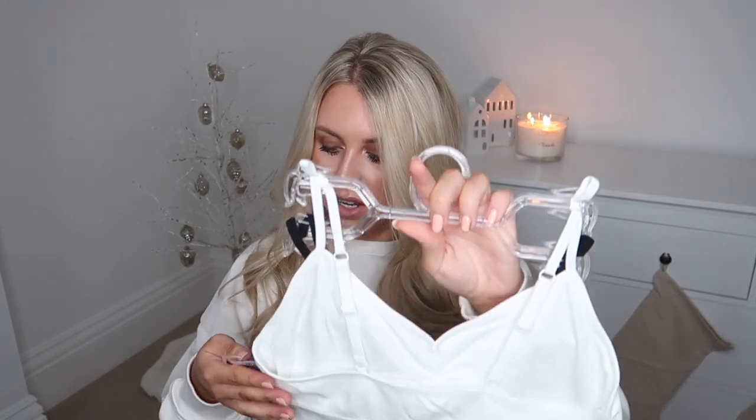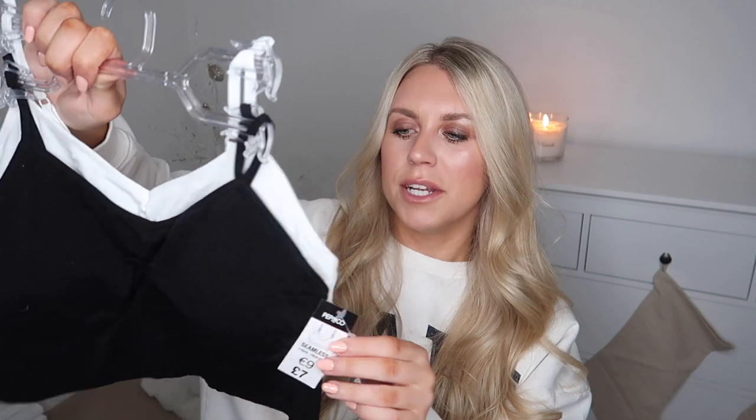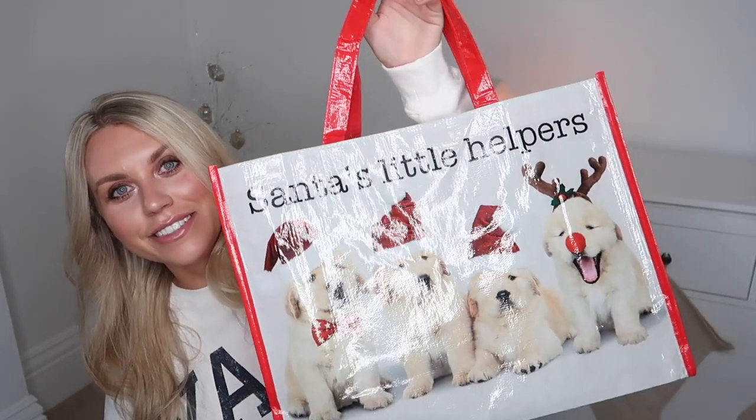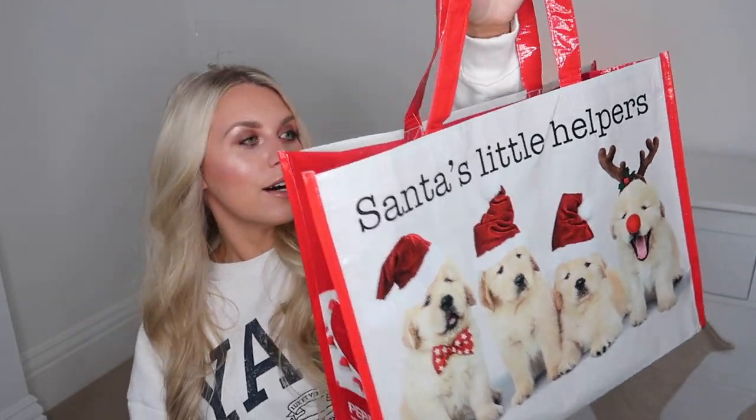The last of the clothing section items is this two-pack of seamless bralette crop tops. They do come with padding but it is removable, which I tend to do especially after the first use. I got these in a medium at seven pounds for the pair. I did take a reusable bag, but on this occasion I bought so much I had to buy another one — and look at the one I purchased. Oh my God, it's just adorable — Santa's little helpers. I feel like this would be good to put some of Barney's wrapped up presents in, almost to act as a bit of a stocking sack.